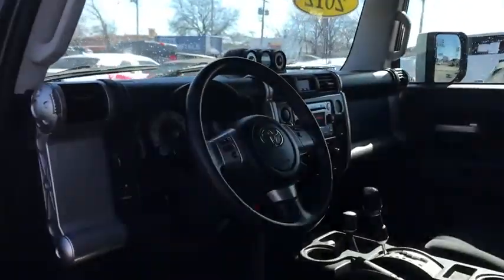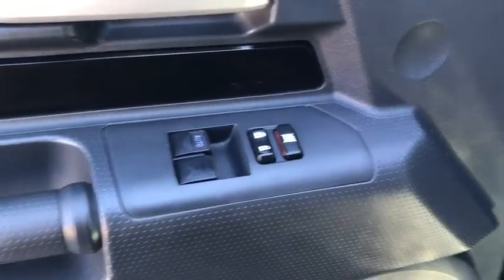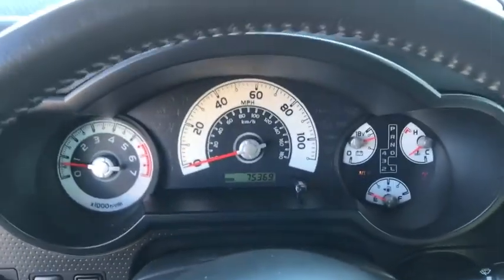Power windows, brake assist, tachometer, driver vanity mirror, front reading lamp, tilt steering wheel, front bucket seat, passenger vanity mirror, locking rear differential, low tire pressure warning, front wheel independent suspension, four-piece floor mat set.